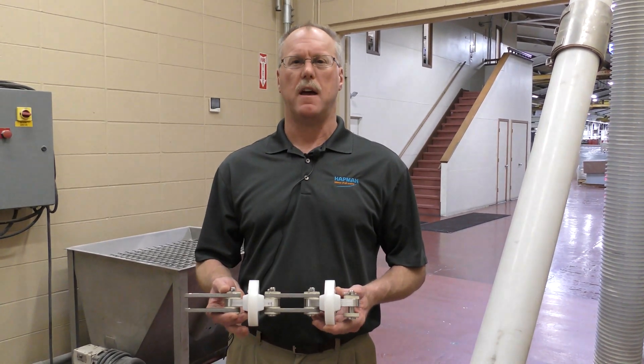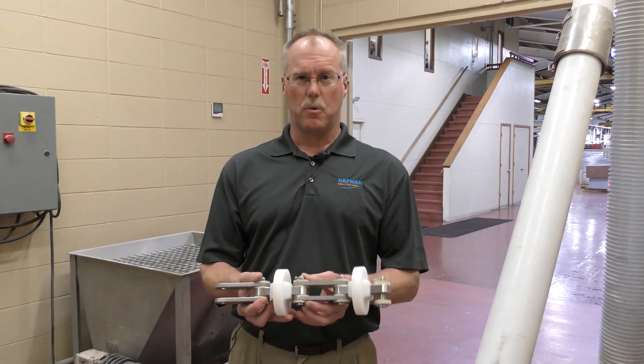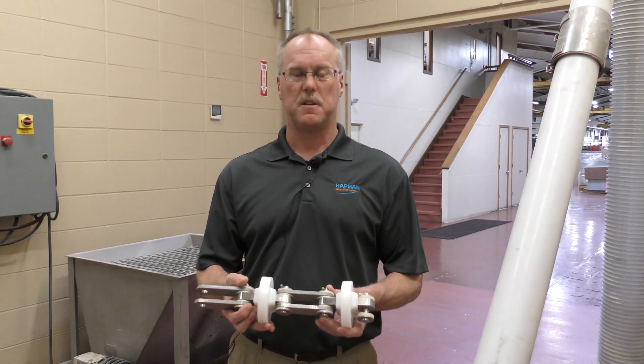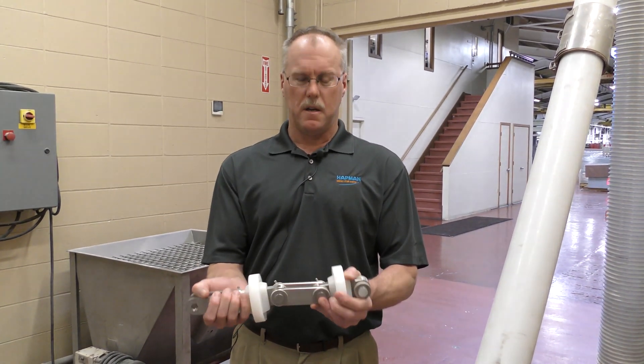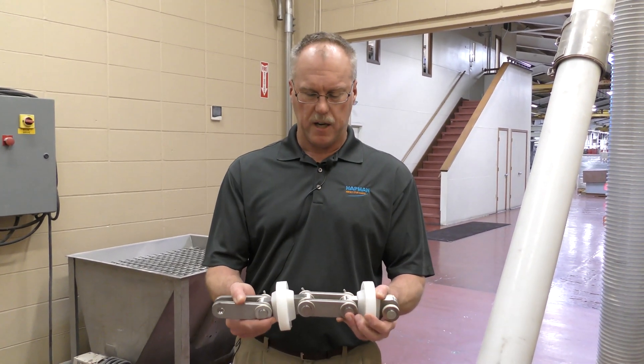Another unique feature of our chain design is a very robust, sealed pin chain. All the workings of the chain have been sealed and encased in sealing material, and you can see the chain has some rigidity to it. It only pivots around those pins, very similar to a roller chain.